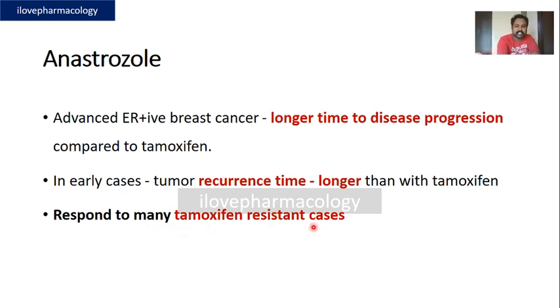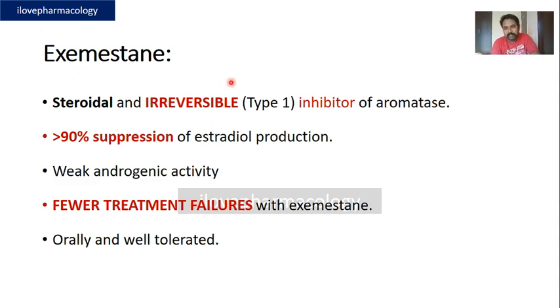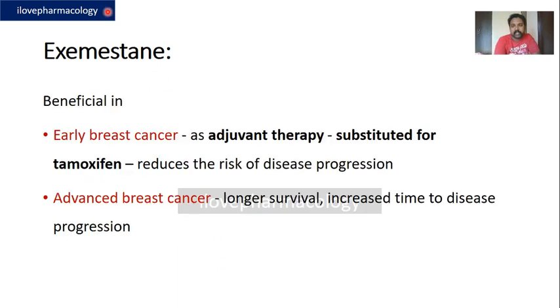Exemestane has a unique property compared to letrozole and anastrozole. Whereas anastrozole and letrozole are non-steroidal and reversible aromatase inhibitors, exemestane is a steroidal, irreversible aromatase inhibitor, which suppresses more than 90% of estrogen production. In addition, it has weak androgenic activity, fewer treatment failures, is administered orally, and is well tolerated.